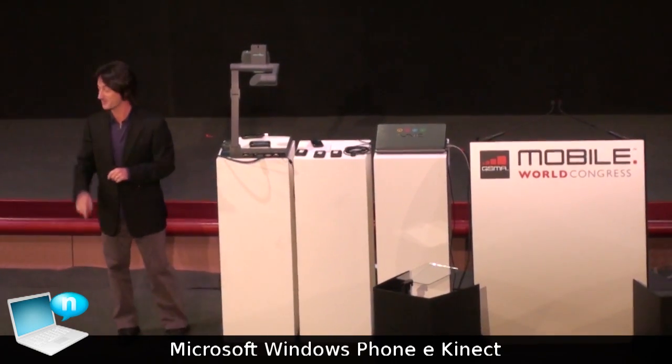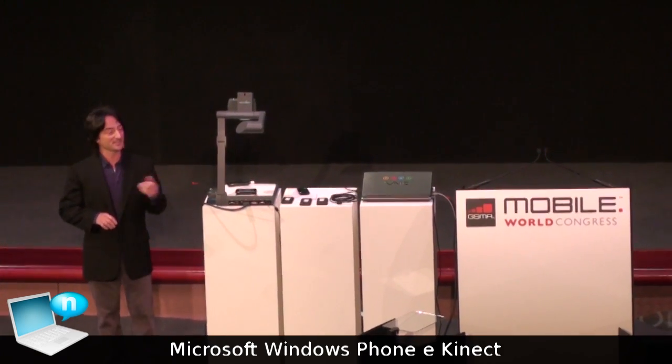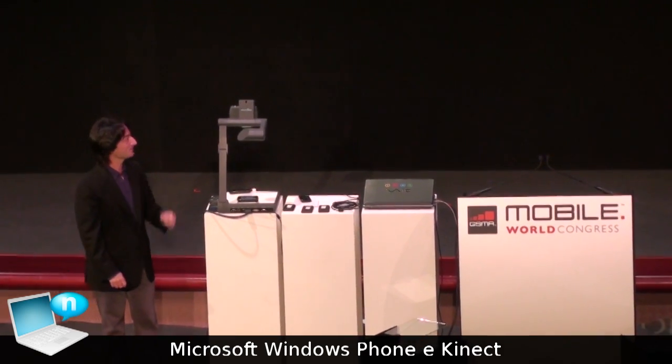And with that, I'm going to leave the stage. Let me introduce you to the Xbox Live Connect Windows Phone companion. Let's run the video. Take a look.